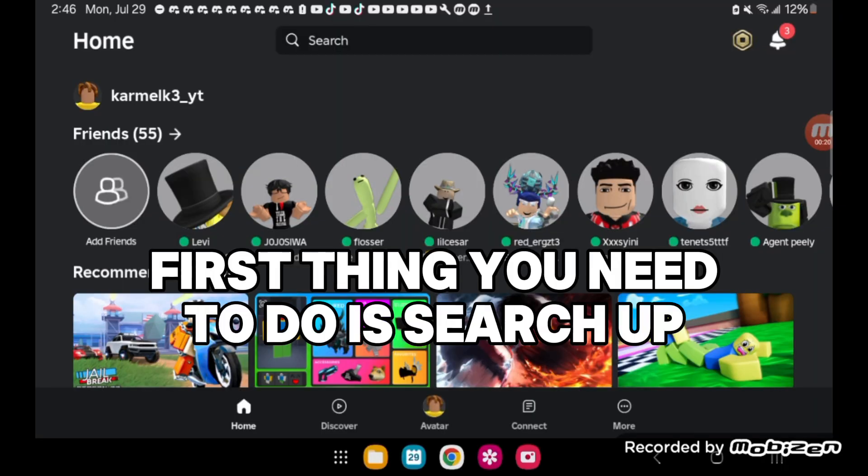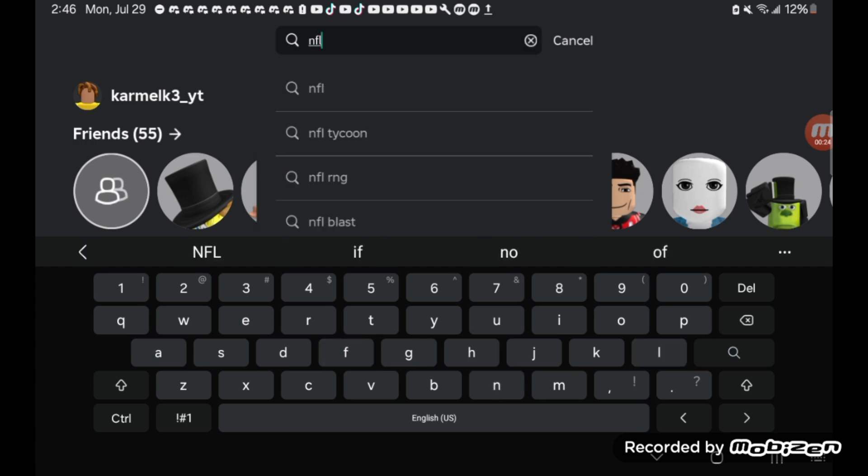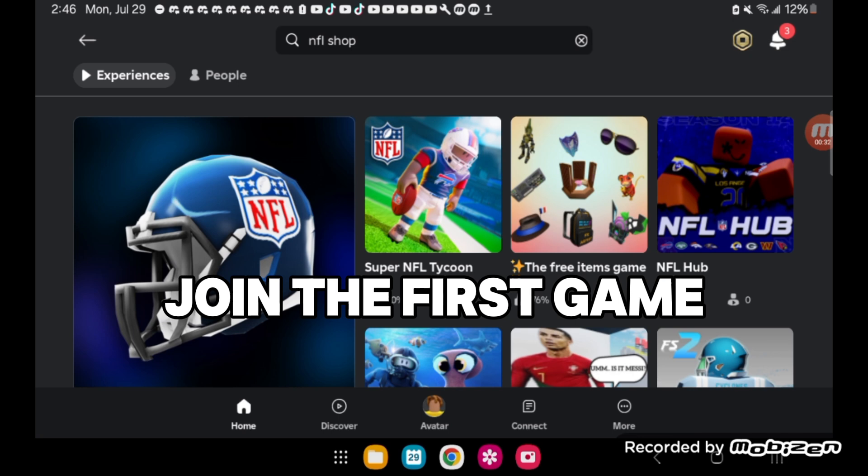First thing you need to do is search up NFL shop. Join the first game.